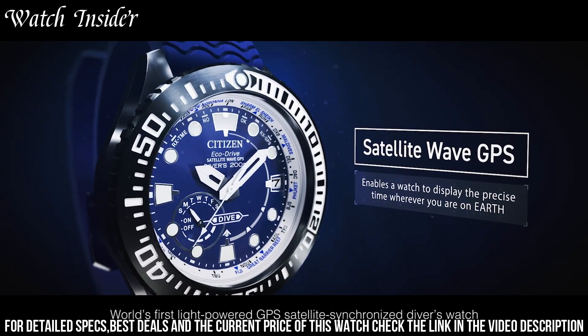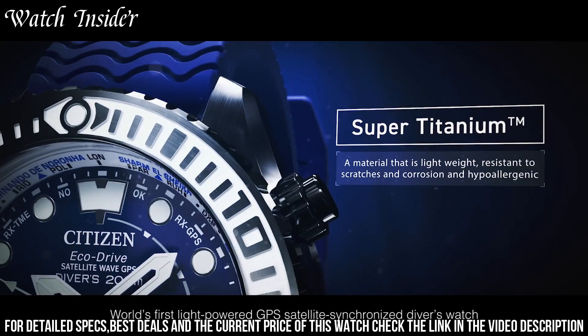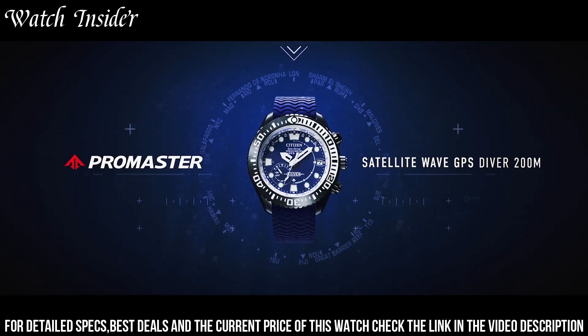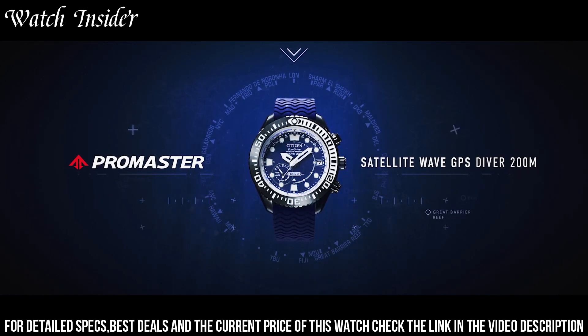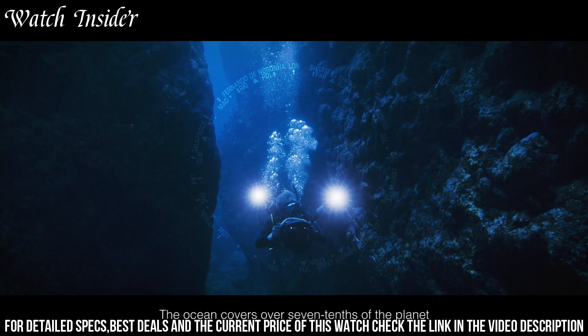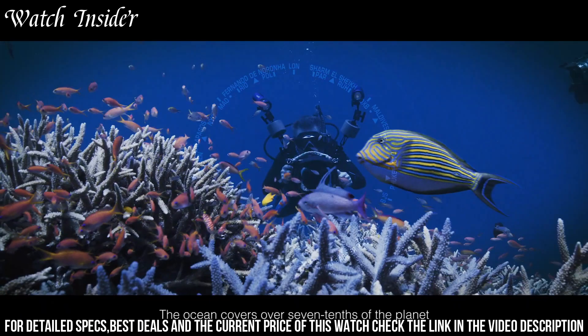The watch features a durable titanium case and strap, and the EcoDrive technology ensures that the watch is powered by any light source, so you never have to worry about replacing the battery. With a stylish blue dial and silver-toned hands and markers, this watch is both functional and fashionable.